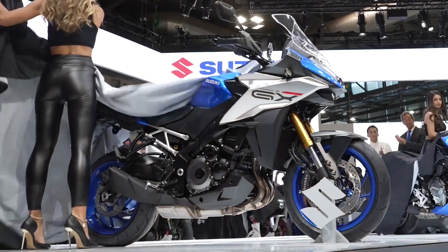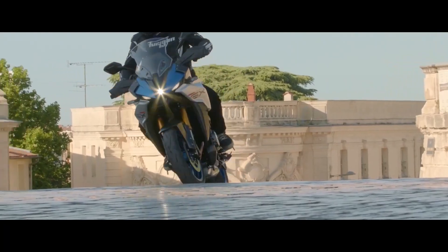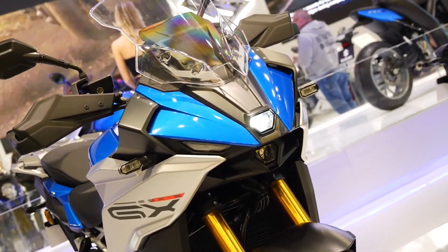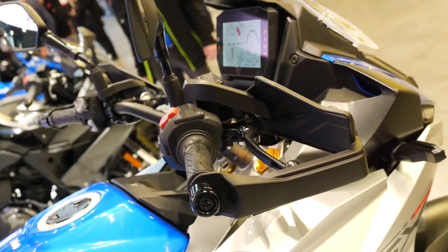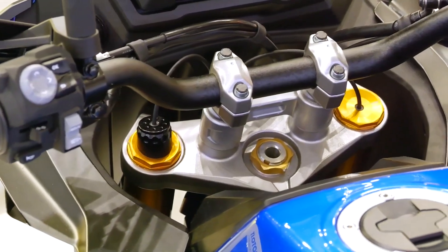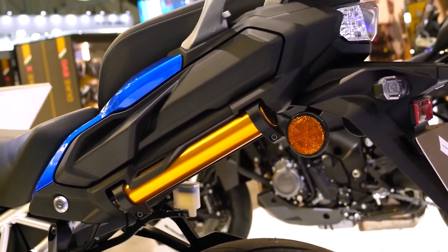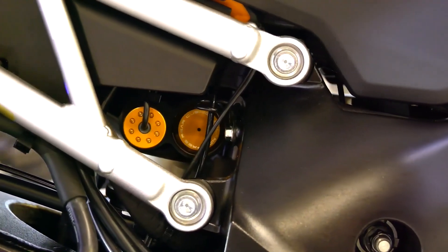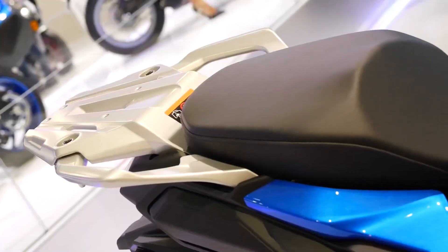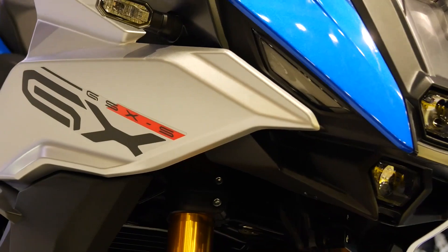The 2024 Suzuki GSX-S1000GX comes to market as a new tarmac sport maxi-trail, a model that complements its naked and sport touring siblings by sharing its four-cylinder base and GSX-R genetics. It is the first model of the Japanese company to include electronic suspension. The GSX-S1000GX is the off-road version of the GSX-S1000.